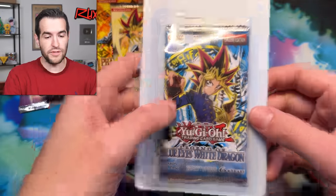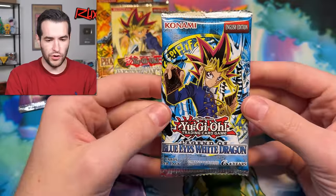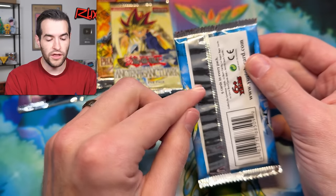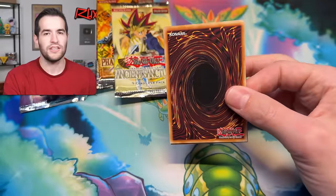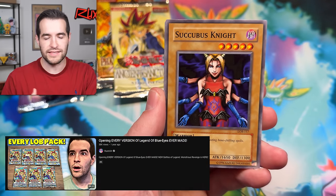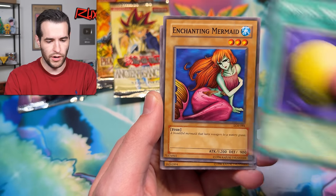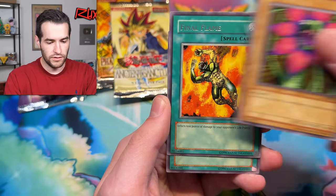We have a lot of LOB here, so let's open some LOB — several LOB packs. 2017 pack. You can see right there at the bottom it'll tell you — between 2014 and 2017 it says that, and if it doesn't say it, it's 2013. If you guys haven't seen the video where I go through all the versions of LOB and Metal Raiders, go check that out. Masaki, Maneater, Ruxa Special — Final Flame. That was a Ruxa Special past the rare — not great.